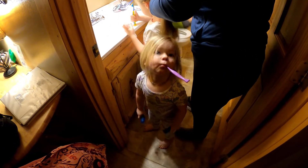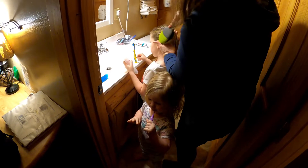Are you brushing your teeth? It's like a grippy thingy.